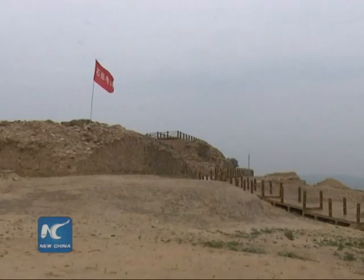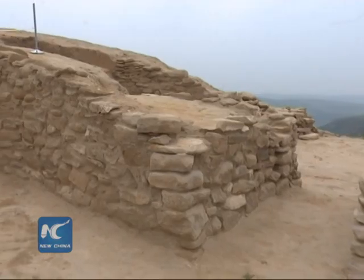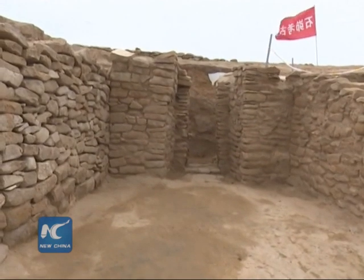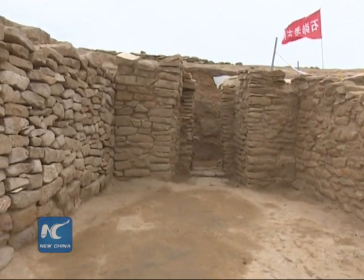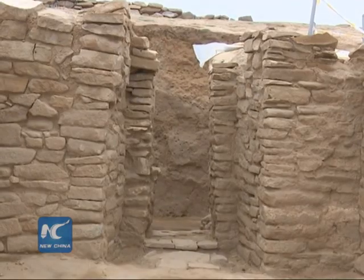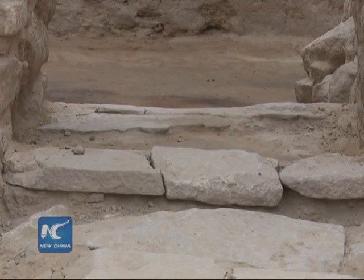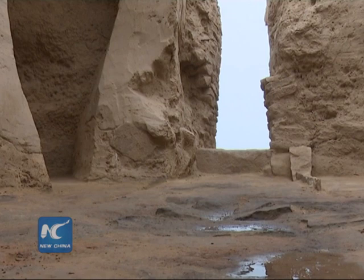So what are the homes like for people several thousand years ago? The archaeological team discovered a large-scale courtyard at the historic site this year, which includes cave dwellings, storehouses, lobbies and stone-paved floor. The buildings inside the courtyard were built on different elevations.